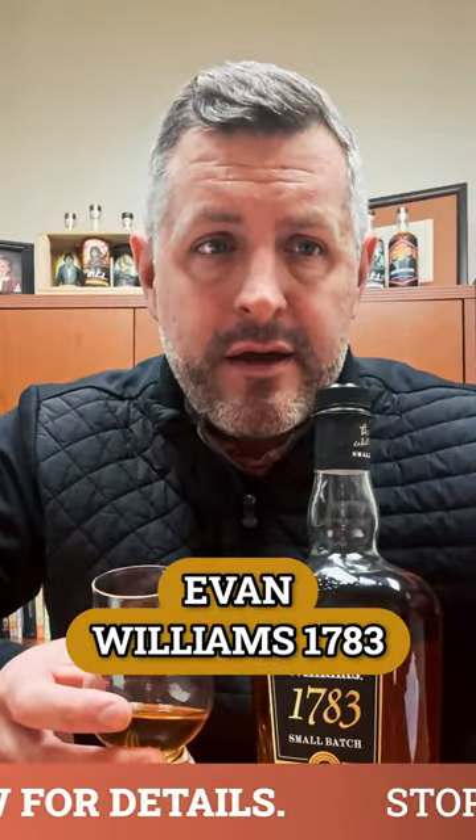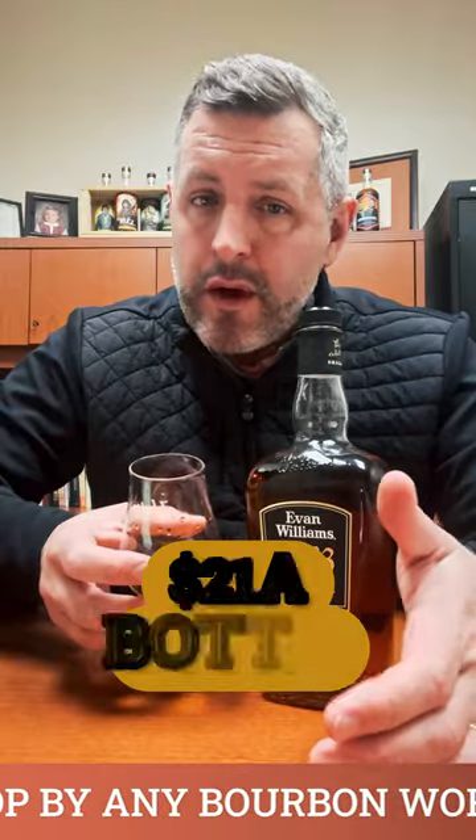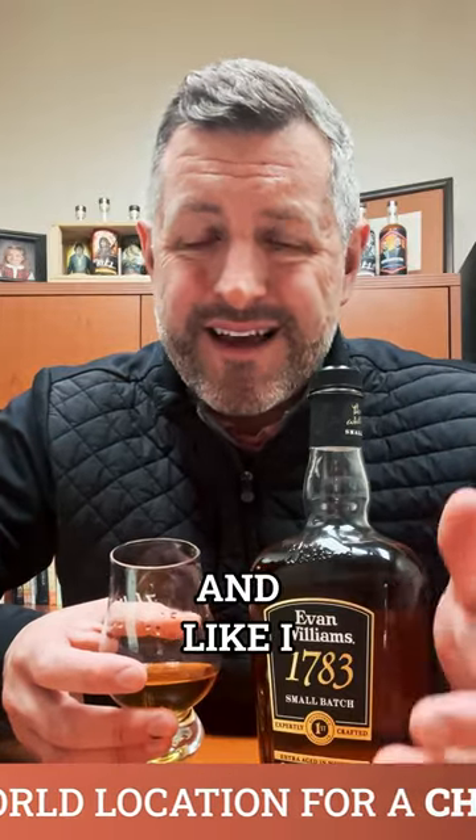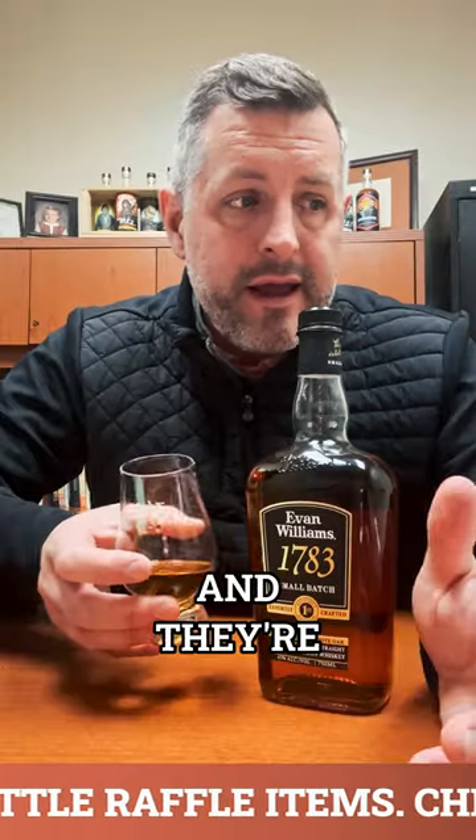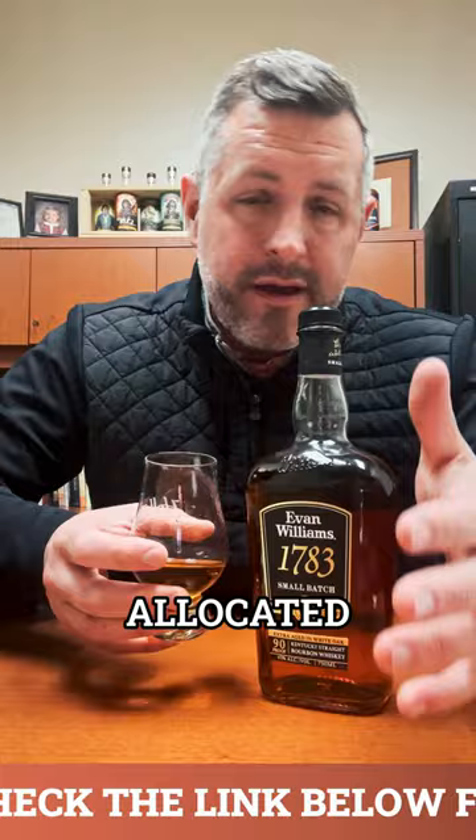Evan Williams 1783. We've got it on promo right now for $21 a bottle. It's a great price. And like I said, you look at non-age-stated Sazerac Buffalo Trace products, and they're going to be a premium, and they're going to be allocated and hard to get.